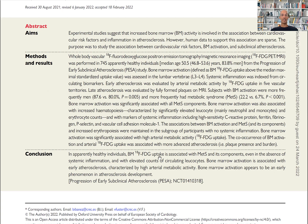This bone marrow activation is associated with elevated counts of circulating leukocytes. I'm going to tell you why this is so important, how you can measure it, and how you can reduce it. Bone marrow activation is associated with early atherosclerosis characterized by high arterial metabolic activity, and therefore appears to be an early factor in atherosclerosis development.